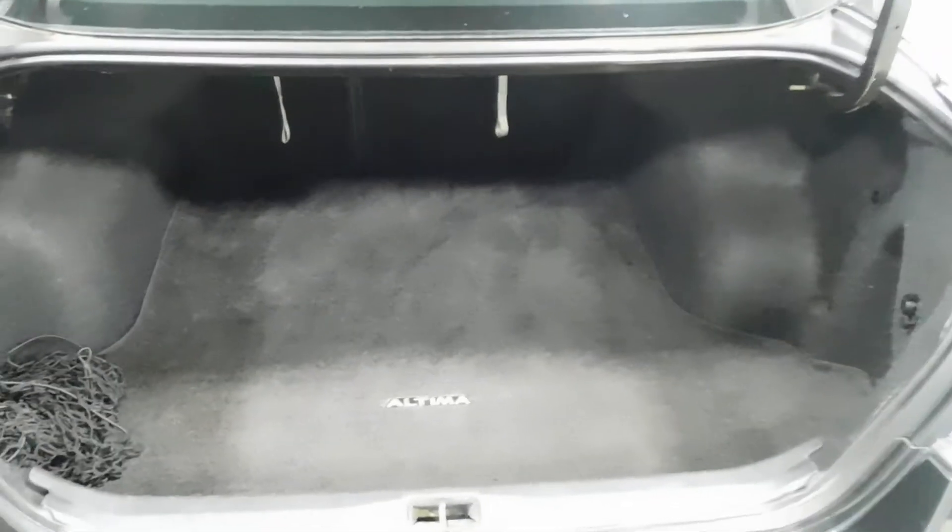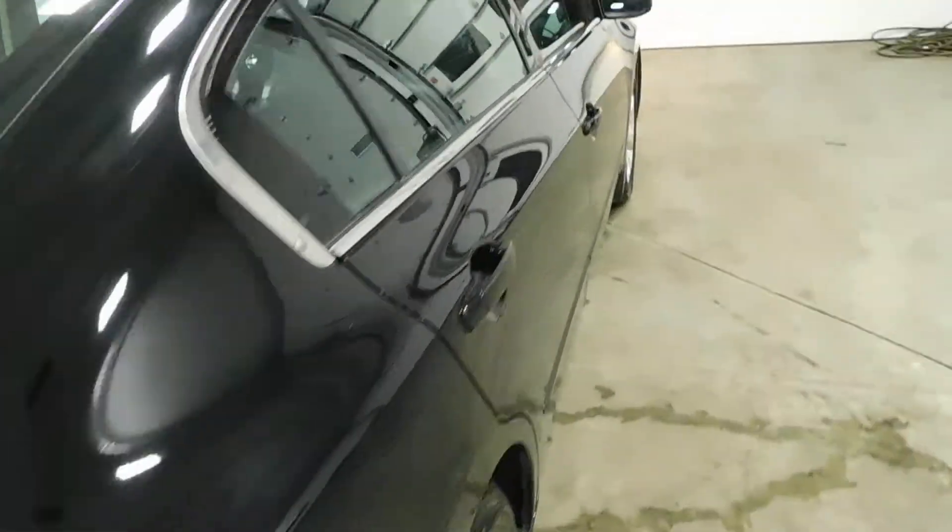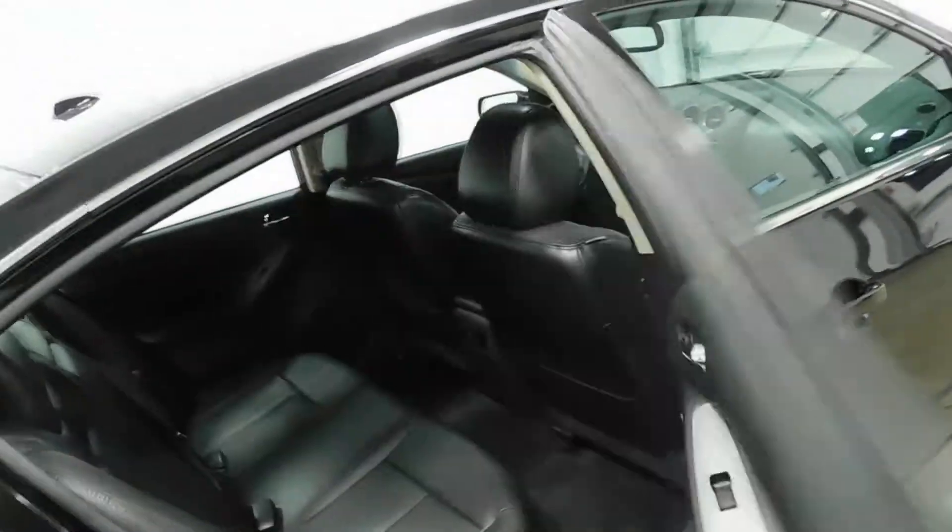Those levers for the seats are right there in the trunk — this one is for the passenger side, that one is for the driver's side. Super easy. You've got your spare tire located underneath that trunk cover, but overall very, very spacious trunk, guys — plenty of room for groceries, golf bags, skis, snowboards, maybe a dead body or three, whatever you're into. You can probably fit about three in there.